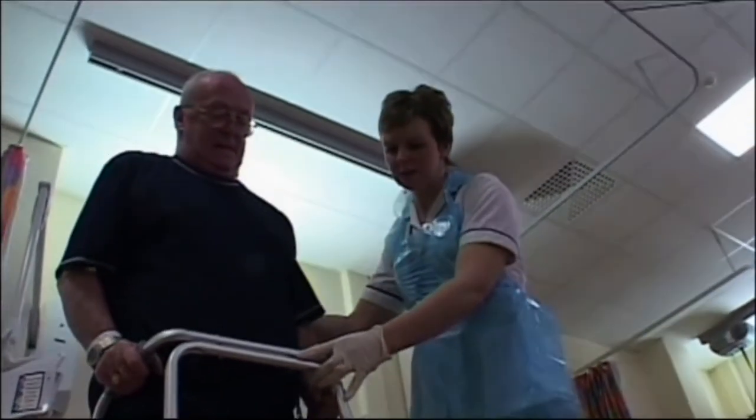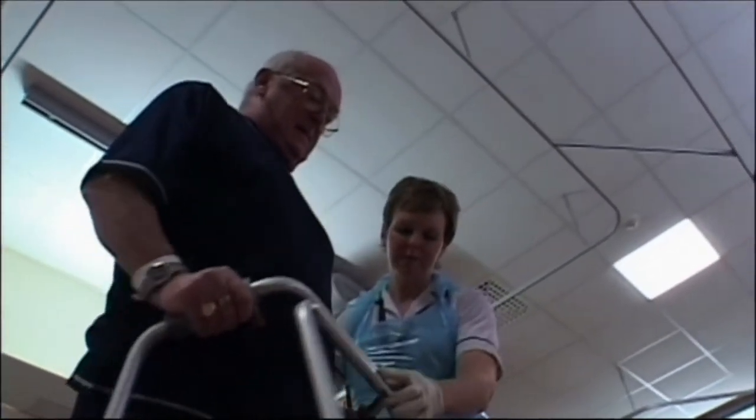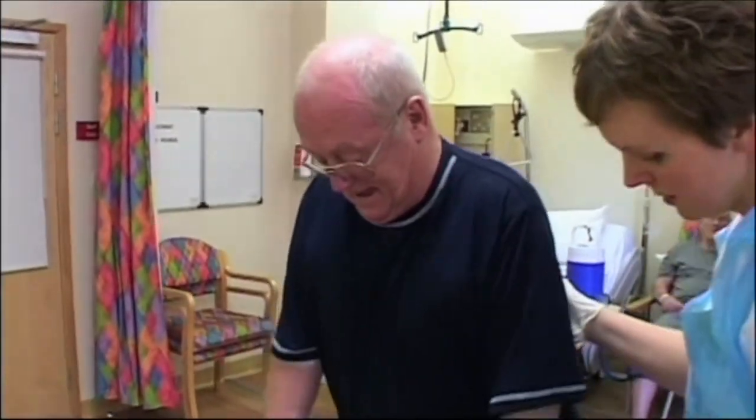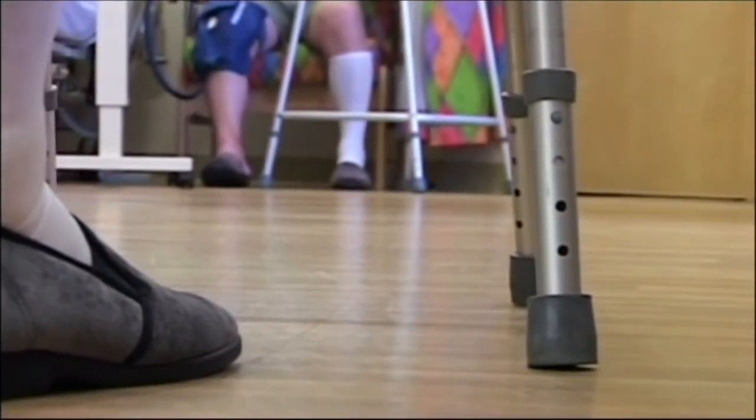Since it developed the service in 2008, the team has operated on patients aged from their mid-30s to early 90s, though the majority are around 70 to 75 years old.